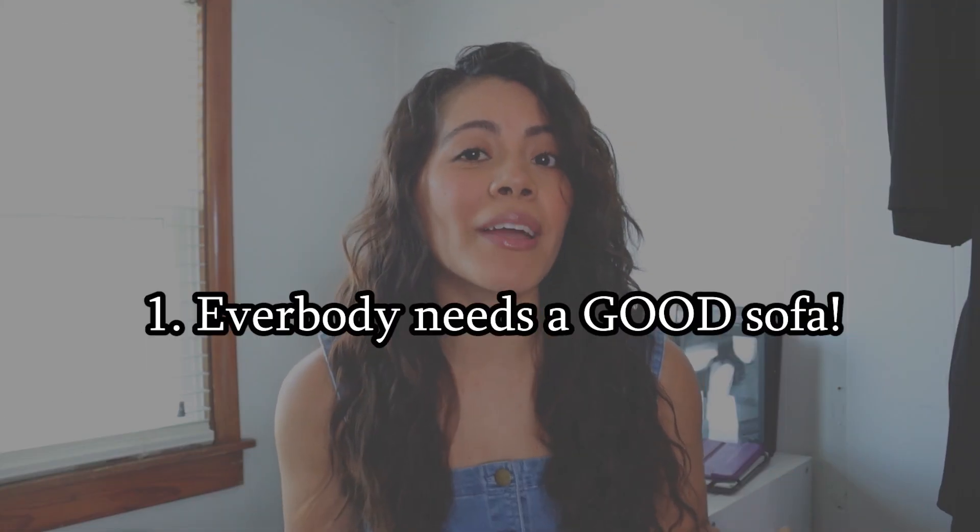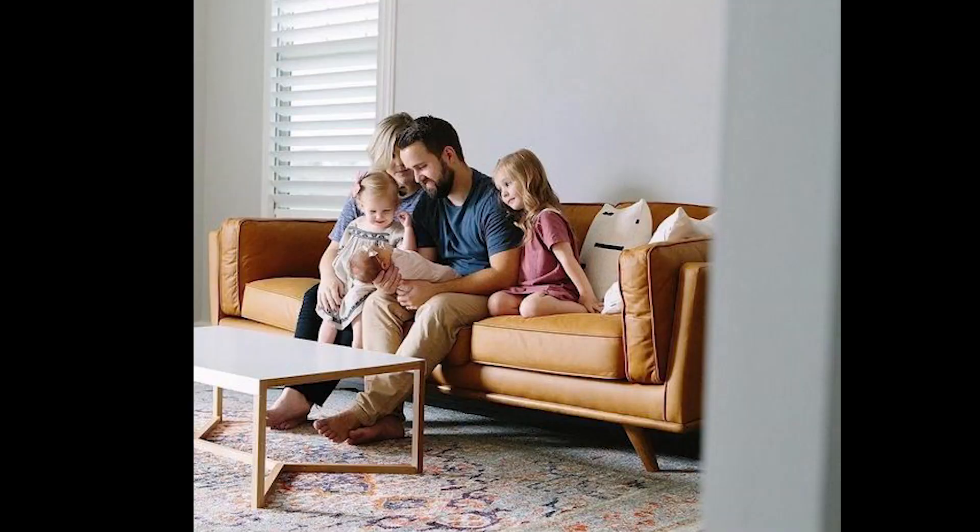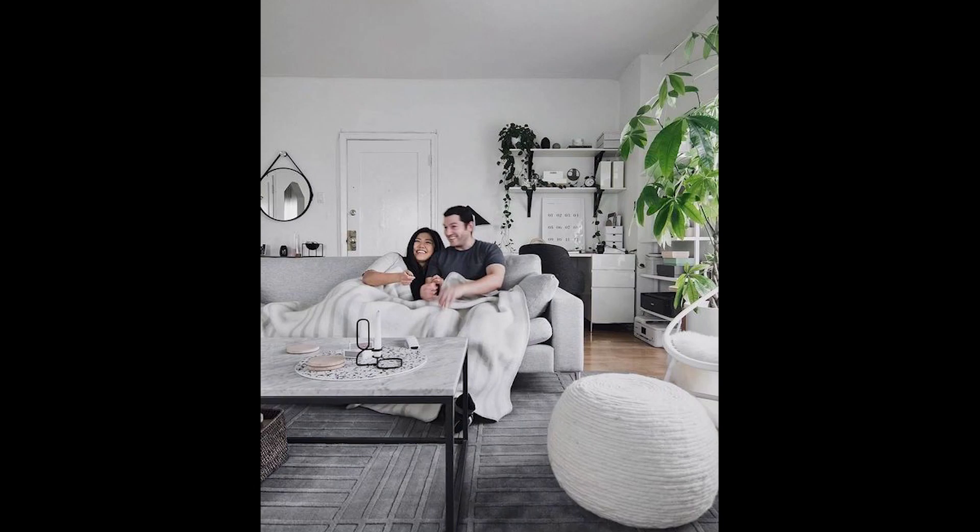Number one on my list: everybody needs a good sofa. This piece definitely needs to stand up to all the wear and tear because you are going to have guests over — well, not currently at the time — family sits on it, you sit to watch TV. You basically use it every day. So here are some tips when you are going to buy a sofa.